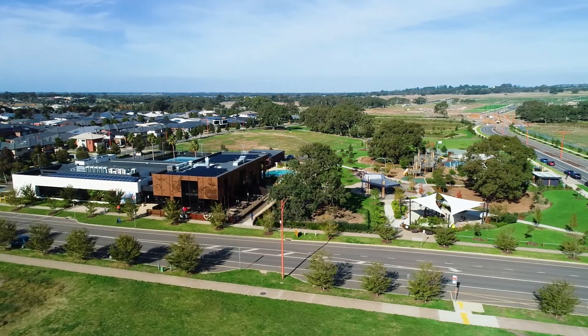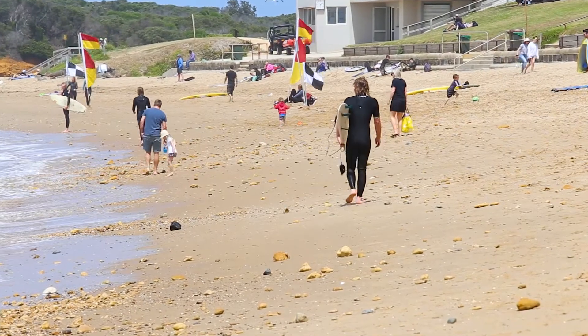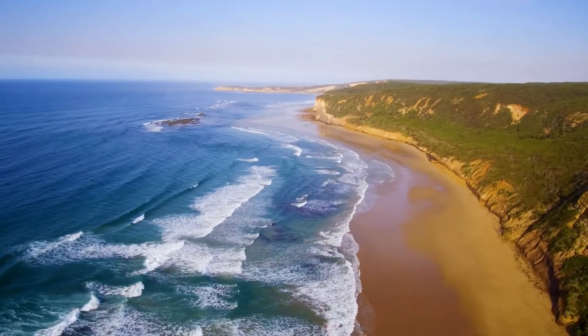With endless offerings such as easy access to the Geelong and Melbourne ring road and Victoria's famous surf coast beaches, also memberships to exclusive Club Armstrong minutes away.